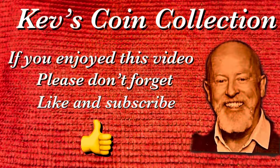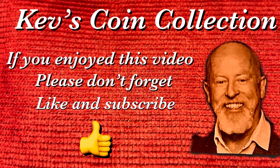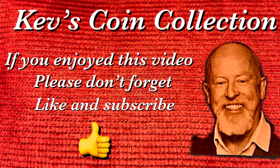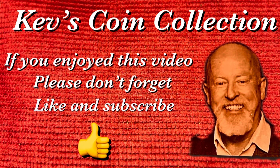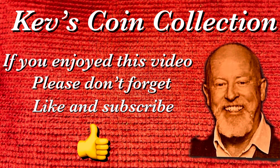Just one last thing — I am not a financial advisor, and any coin values I have suggested in this video are subject to variation according to coin condition and market variability. Thanks for watching, and if you enjoyed this video, please don't forget to like and subscribe.